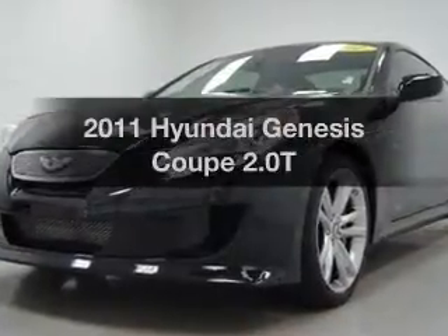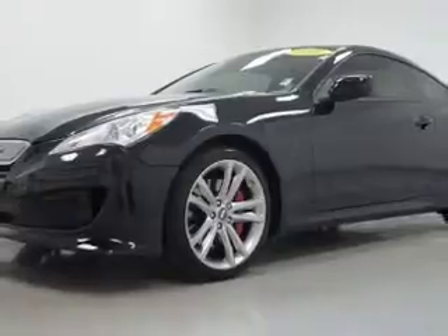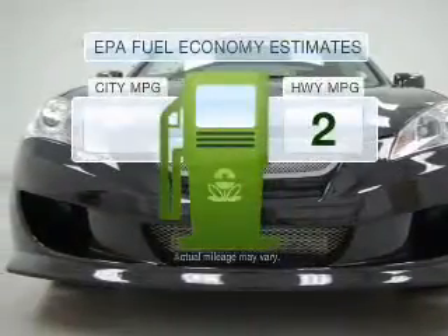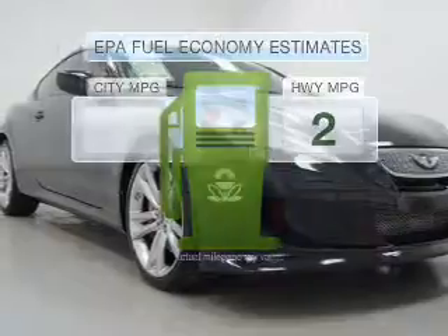Introducing the 2011 Hyundai Genesis Coupe. If you're looking for a first-rate auto, this one could be yours today. A low odometer reading makes this vehicle a great value at this price. Save your money and make fewer trips to the gas station when driving this fuel-efficient vehicle.